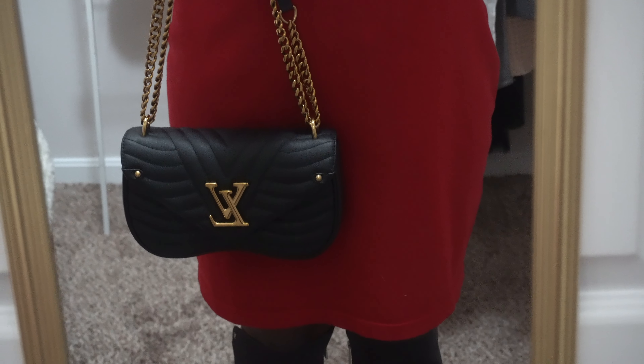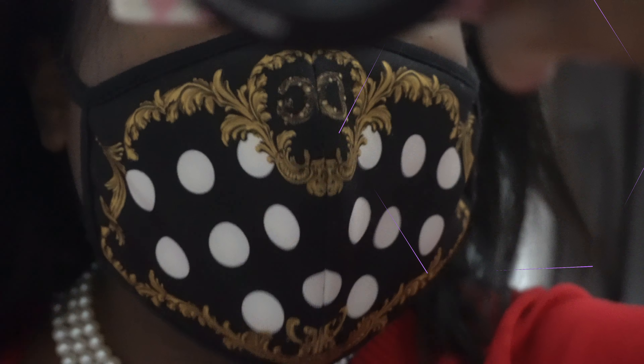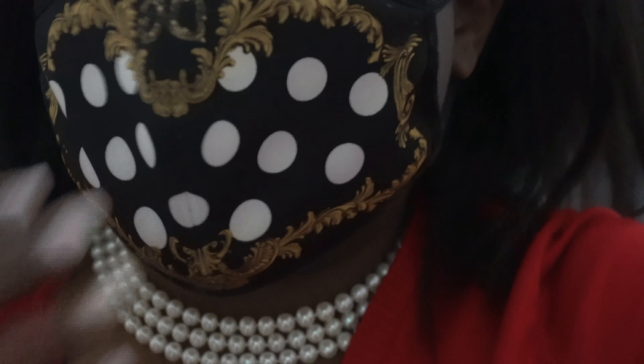I went to the DMV like this — nothing major. I'll show the accessories I was wearing. I did have on some earrings and my Prada sunglasses. Let me show you the mask I was wearing.